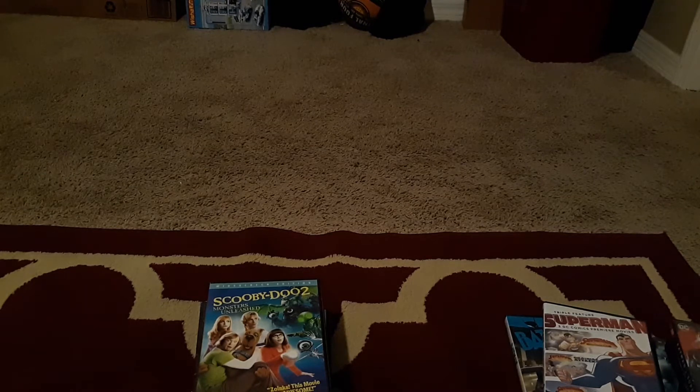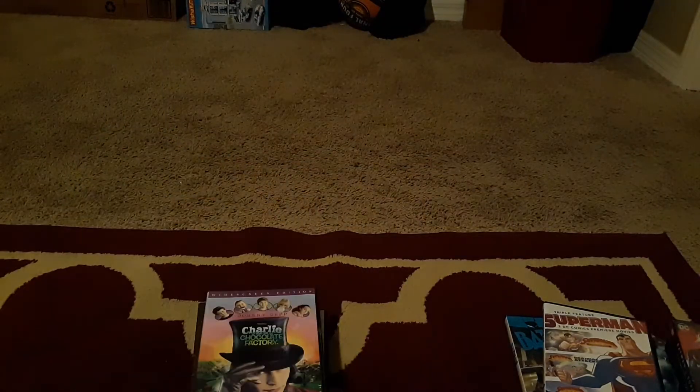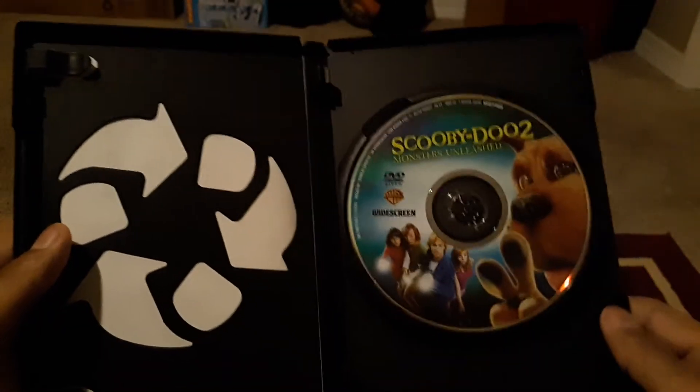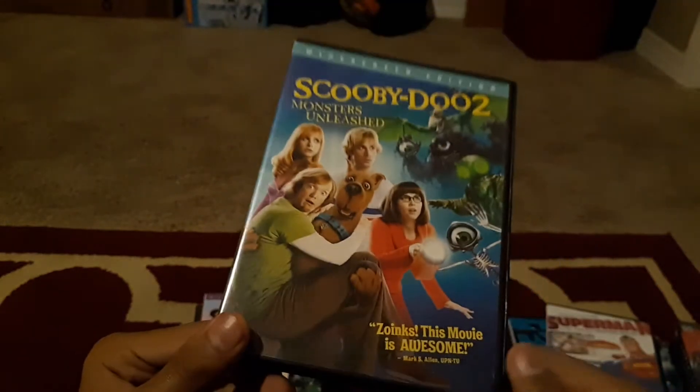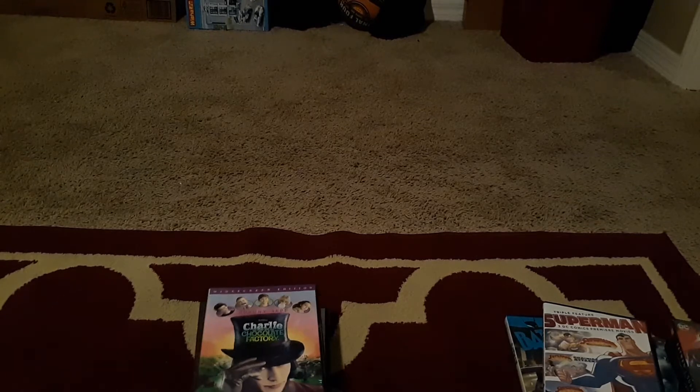Next we have Scooby-Doo 2: Monsters Unleashed. I saw Scooby-Doo 1 at 7-Eleven on Blu-ray but didn't get it — I might pick it up on Blu-ray eventually. The back shows Scooby, Velma, Shaggy, Daphne, and Fred. I actually like this one better than the first one in every single way, which is unusual for a sequel. I wish they had made a third one.